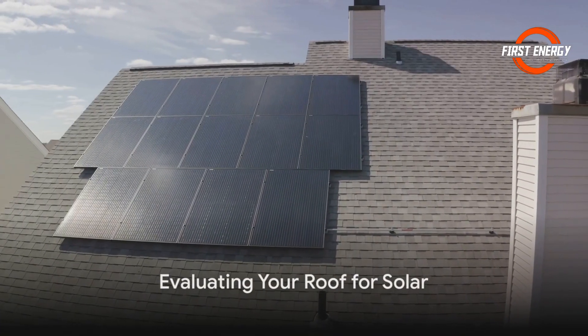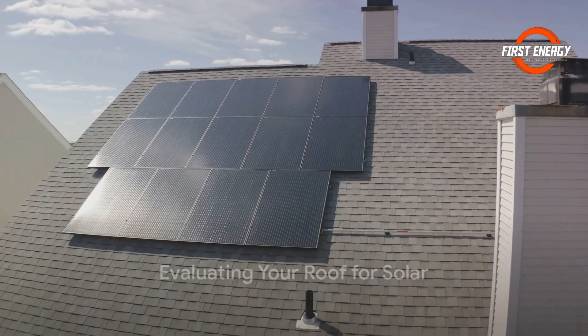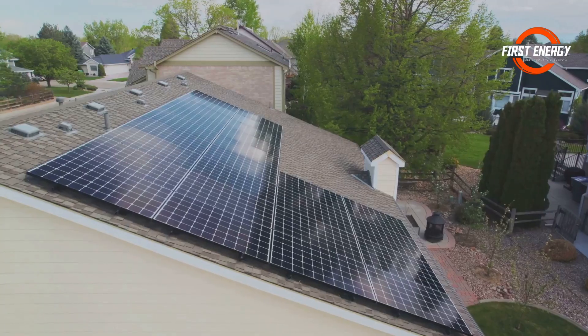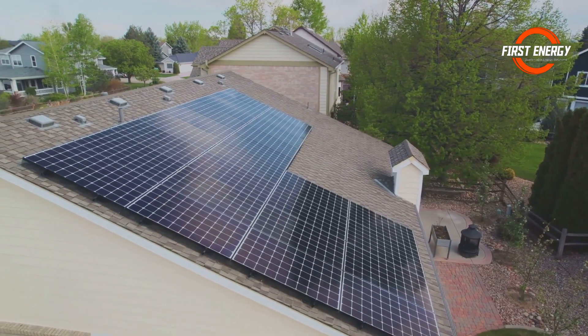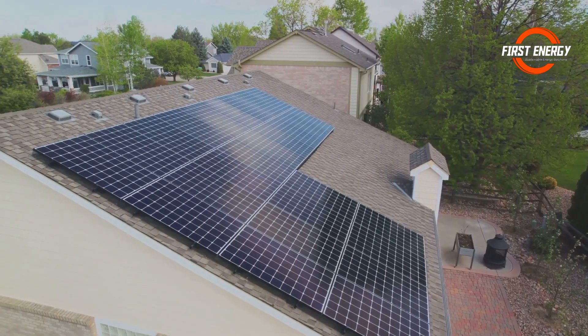Let's not forget about your roof. The size, angle and orientation are like the stage for your solar performance. In the Southern Hemisphere, a north-facing roof is your ticket to maximize sun exposure.